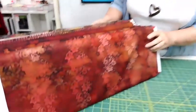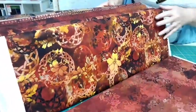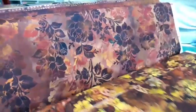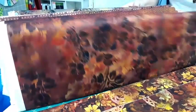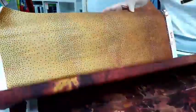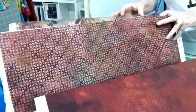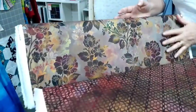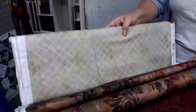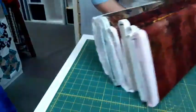The next one we have is called Diaphanous, from Jason Yenter — it's a lovely autumn-toned range. We've got a few fabrics left in that one as well. There's a gorgeous ombre, and this one changes colour from side to side which is really interesting. There's a nice little spot trellis design, a gorgeous border fabric with a couple of bolts of that one, and a really nice background fabric as well.